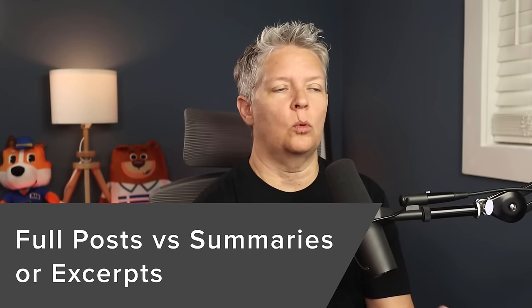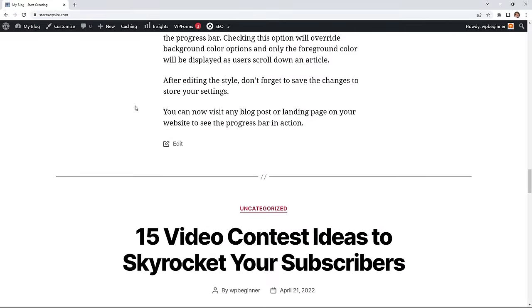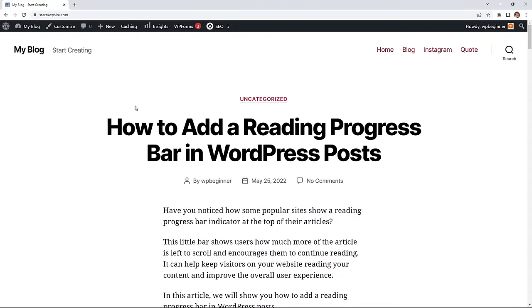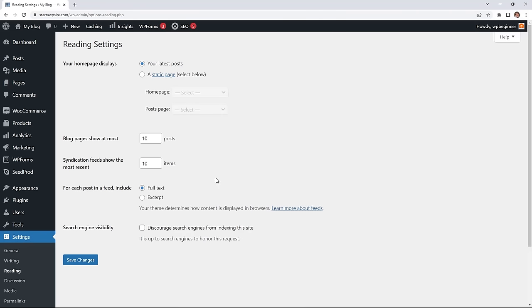The next topic is full posts versus summaries or excerpts. When you first set up WordPress, your blog might show full posts on the homepage, which can be considered duplicate content and negatively affect your search rankings. To fix this, go to Settings, then Reading. Under latest posts, change the setting from Show Full Text to Show the Excerpt — this will display just a snippet of the content with a Read More link at the end.